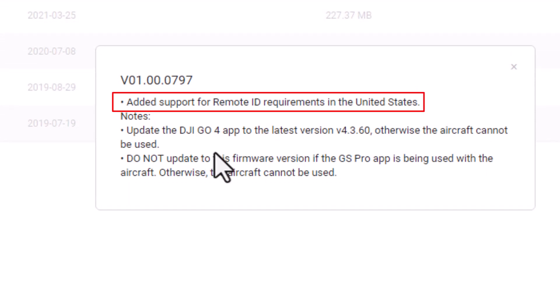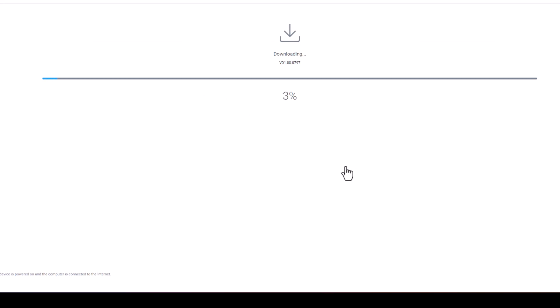At the time of this recording, this is the release that enables Remote ID for the Mavic 2 Pro, and it happens to be the most recent version. Click Start Update. The update will first be downloaded from DJI to your computer, then transmitted to the Mavic, and last, the update will be installed. This entire process will take several minutes, so please be patient.